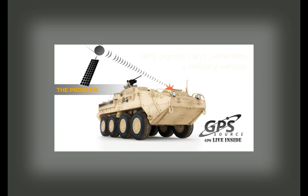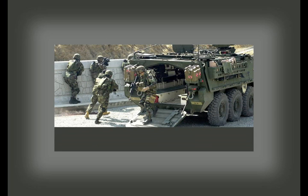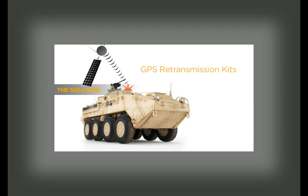GPS signals are weak. Signals can't penetrate the surface of a hardened military vehicle or aircraft. Without a GPS signal, mounted ground troops can't verify grid coordinates on a handheld GPS receiver or dagger before leaving the vehicle. After exiting, the time to first fix can take several minutes, reducing the soldier's awareness, effectiveness, and survivability. Soldiers often combat this GPS limitation by holding their dagger on the vehicle roof or through an open door or window, increasing their vulnerability.